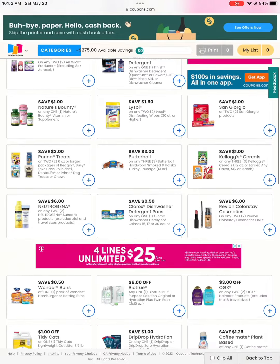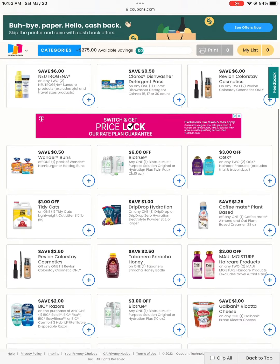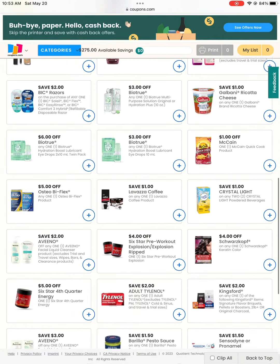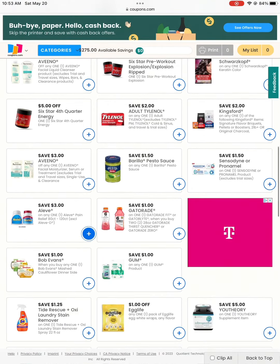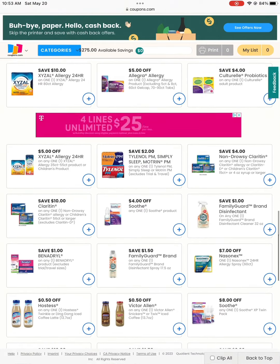Now with coupon.com you don't need to sign up. You should be able to print at least two coupons, but if you see something you like, go ahead and print it because they have a limit, and once they reach their limit there's no more. So remember that.